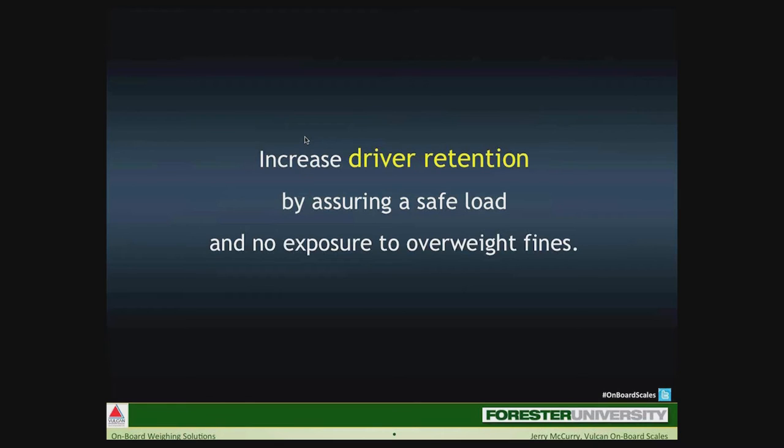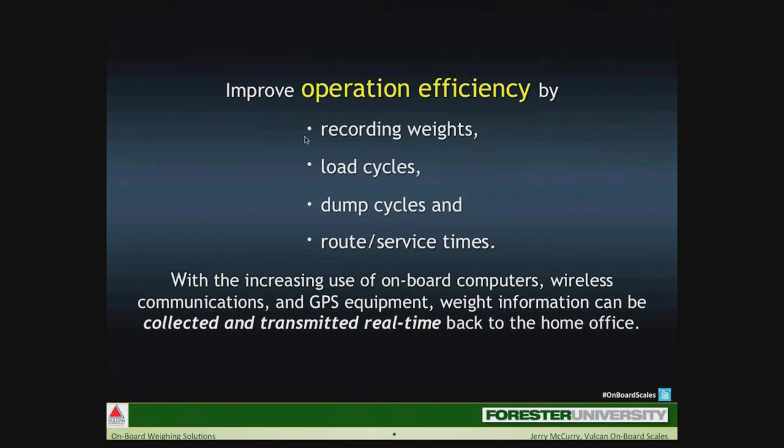The last benefit is improved operational efficiency — recording weights, load cycles, dump cycles, routes, and service times. Good data leads to good decisions. Having weight and other data in real time is priceless.